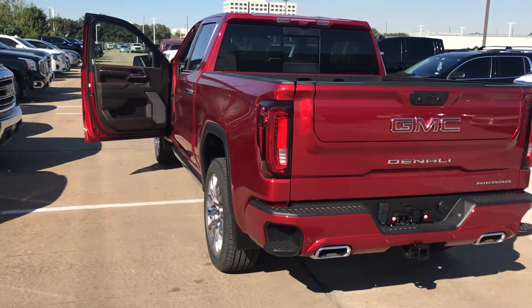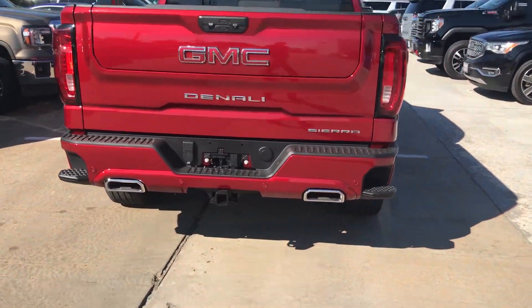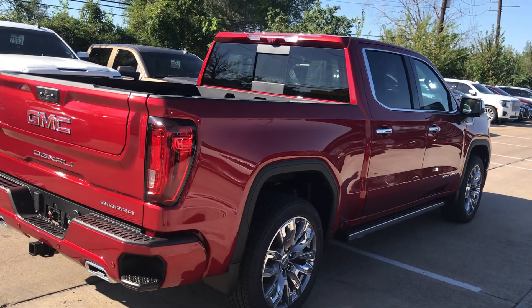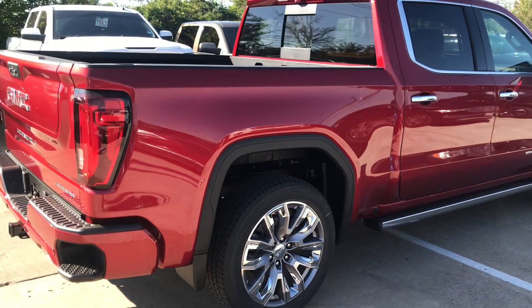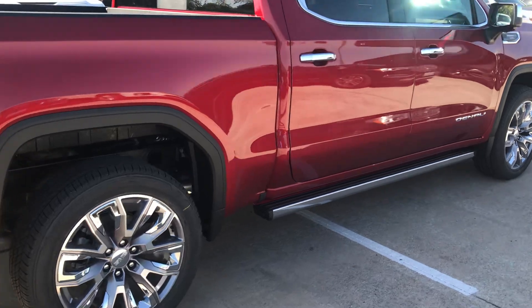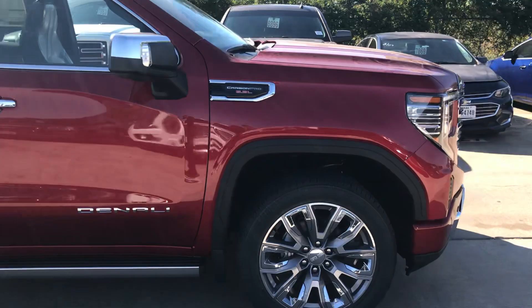Let me show you the full view of the truck. What do you guys think about this color? This is the best color for this truck.